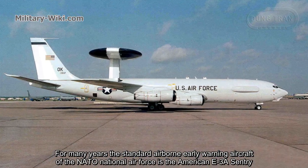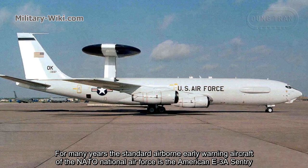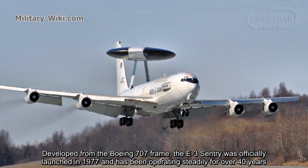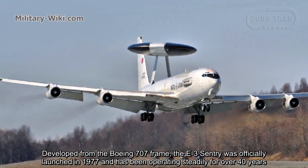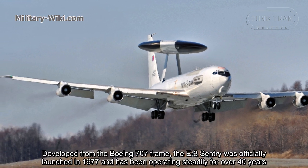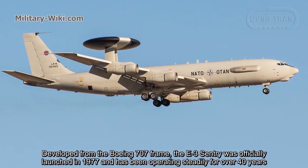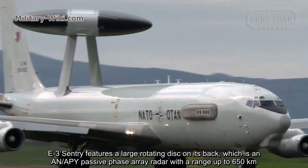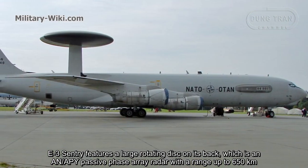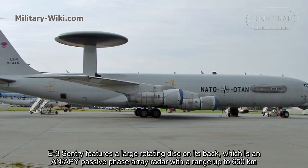For many years, the standard airborne early-warning aircraft of the NATO national air forces is the American E-3A Sentry. Developed from the Boeing 707 frame, the E-3A Sentry was officially launched in 1977 and has been operating steadily for over 40 years. The E-3A Sentry features a large rotary disk on its back, which is an AN/APY passive phased array radar with a range of up to 650 km.